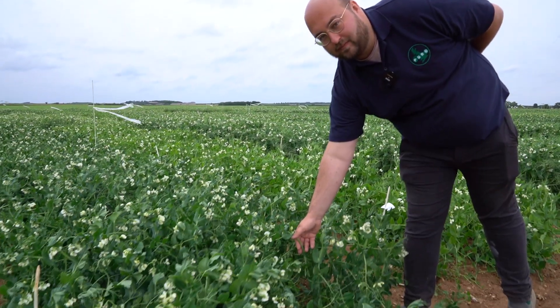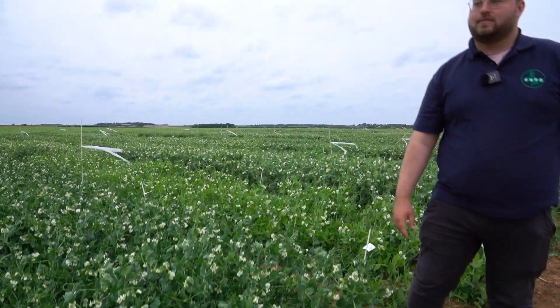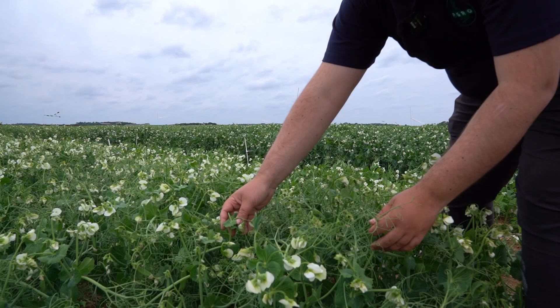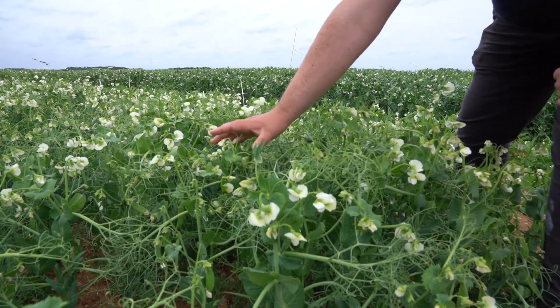There are also differences in colour between lighter and darker green varieties such as this one. We also have differences in flower morphology — here we have a variety that is determinate, laying all its flowers, and its pods will be grouped at the top of the crop and maturing evenly together.